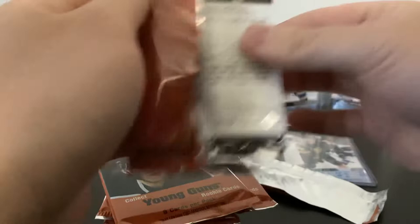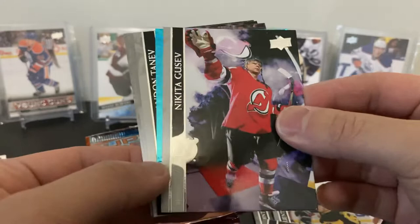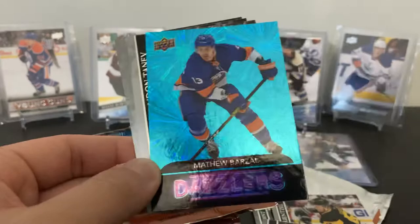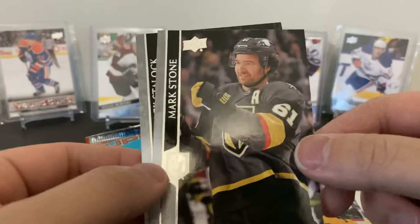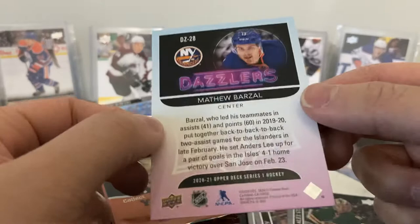Igor Shesterkin — too bad I didn't get any autographs from him last year. Oh, here's a Dazzler — Brayden Point! I wonder if these are numbered as well. Jake Guentzel, Alex Ovechkin, Nikita Gusev. I wonder if the Dazzlers are color-coded per team — the blue might be Vancouver or something. Matthew Barzal — oh nice, that's a nice card! I like it. Brandon Tanev — I thought that was Nashville. Mark Stone and Alex Tuch. I don't think the Dazzlers are numbered; these are like one per box maybe.